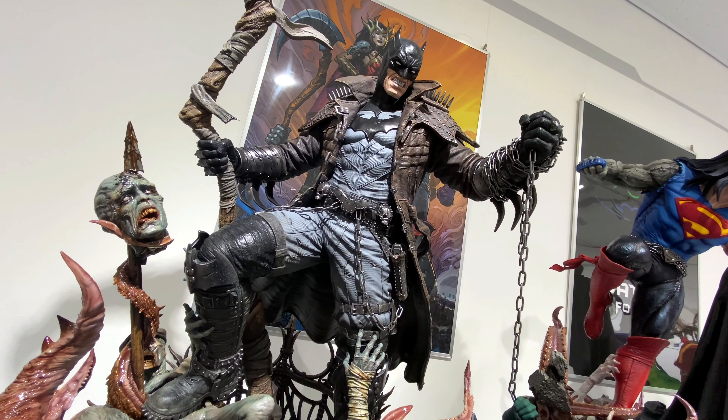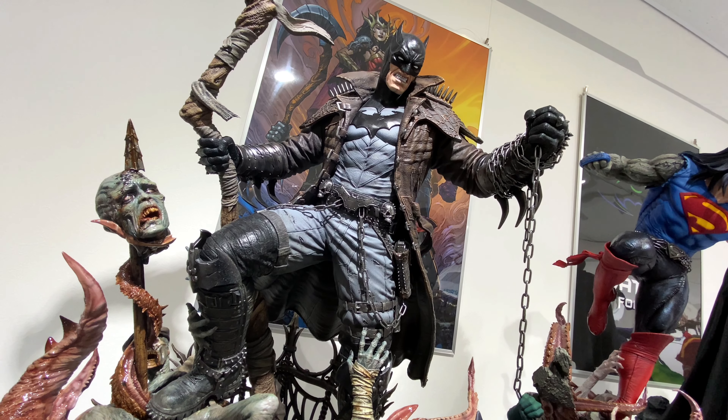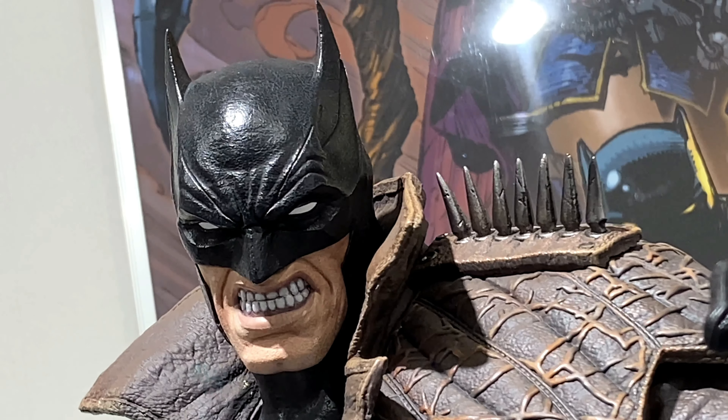So in this video, more cool stuff in the Prime 1 Studio Next Level Showcase 3 event in Asakusa. And in this video, we take a look at the Dark Knight's Death Metal Batman.